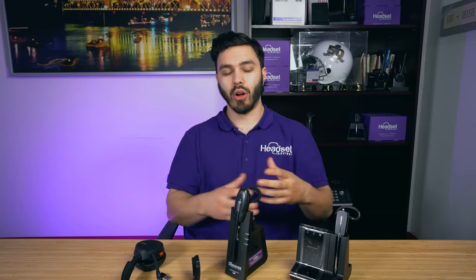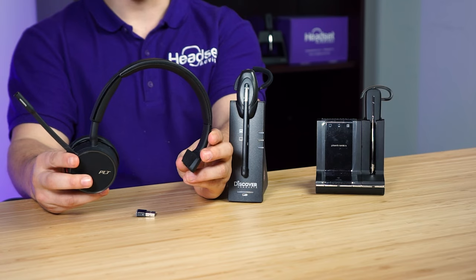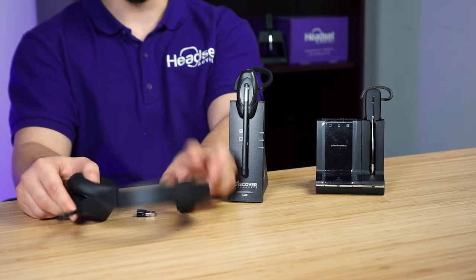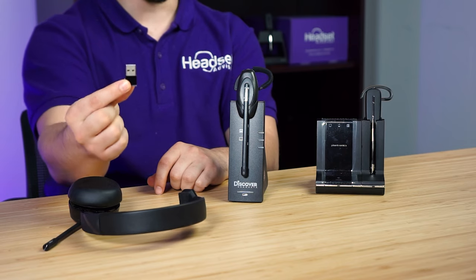Now, the pros of a Bluetooth headset — for your business calls and meetings, you always want to consider a professional grade headset. This headset is the Voyager 4210 UC, and it includes a small USB adapter.